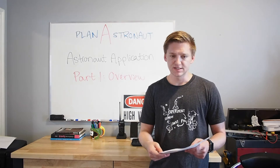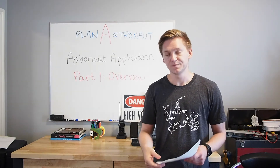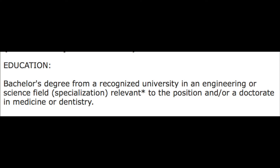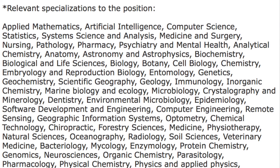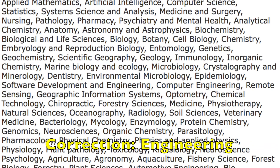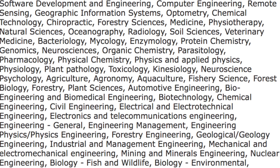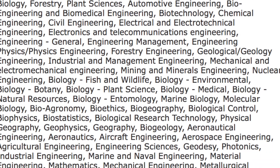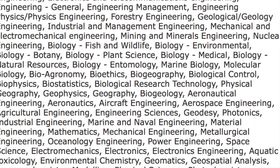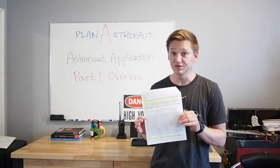So let's go over the qualifications. There are three major categories. Category one is education, and what they're looking for here is an advanced degree in science, engineering, or a medical doctorate in medicine or dentistry. They do have a huge list of different fields that qualify under a Bachelor of Science or Bachelor of Education. So if you haven't yet begun your undergraduate, look at this list, see what interests you, and try to build your undergraduate courseware around one of these programs. If you are already an undergraduate, you can look at this list and make sure that what you're working towards qualifies as one of the essential fields on the application.